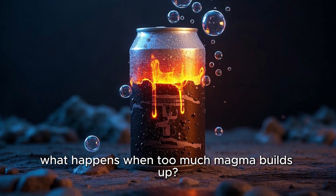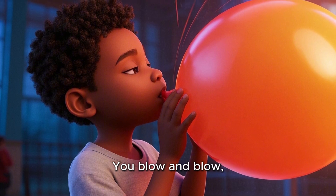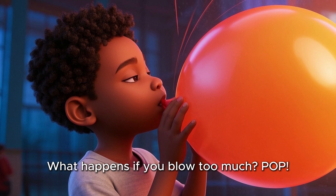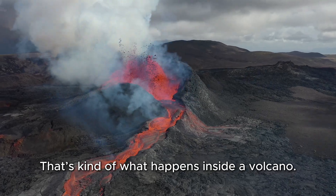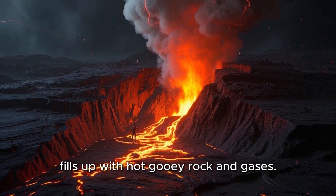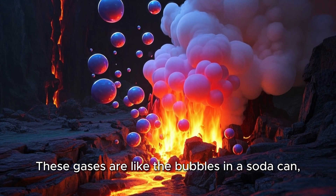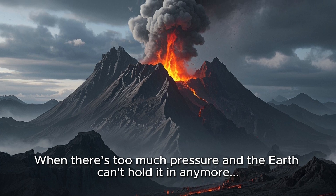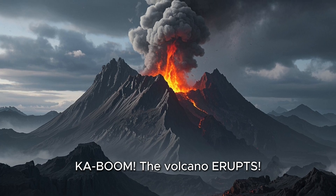So what happens when too much magma builds up? Imagine blowing up a balloon. You blow and blow, and the balloon gets bigger and tighter. What happens if you blow too much? Pop! That's kind of what happens inside a volcano. The magma chamber — a big underground pocket full of magma — fills up with hot gooey rock and gases. These gases are like the bubbles in a soda can, building pressure. When there's too much pressure and the Earth can't hold it in anymore — kaboom — the volcano erupts.